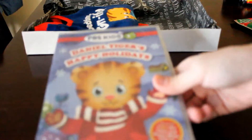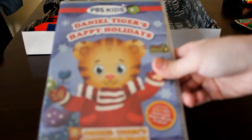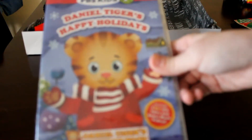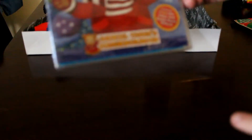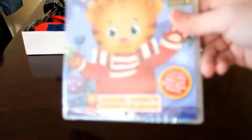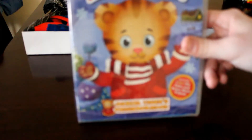To add to the Daniel Tiger theme, we have this movie. I really wanted to find this last year — it's Daniel Tiger's Happy Holiday, with seven holiday tales and bonus music videos. It was about four dollars at Target. They have one that comes in a box set with a figurine, but he doesn't really need all of that, so I'm going with this one.